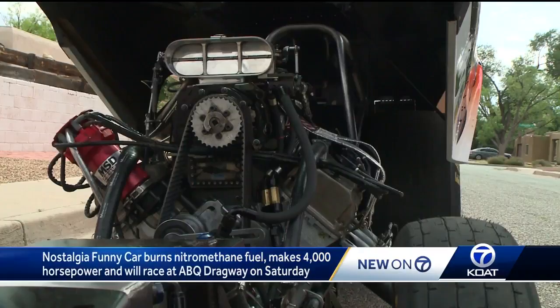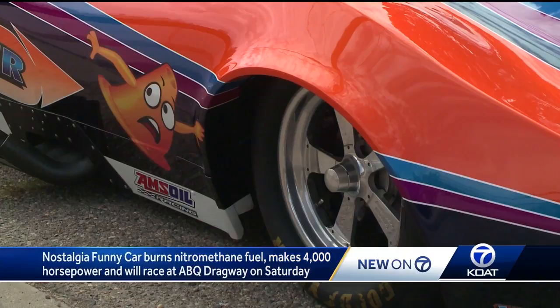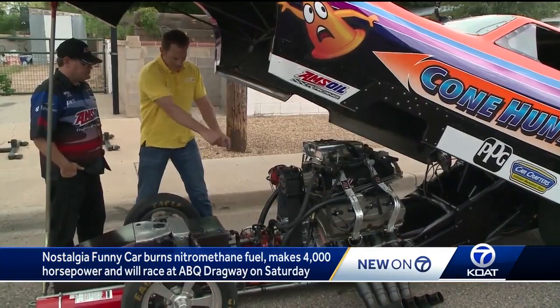The 500 cubic inch supercharged V8 burns nitromethane fuel, which is like liquid dynamite. Nitromethane quadruples the output of an engine over gasoline. This engine makes about 4,000 horsepower.